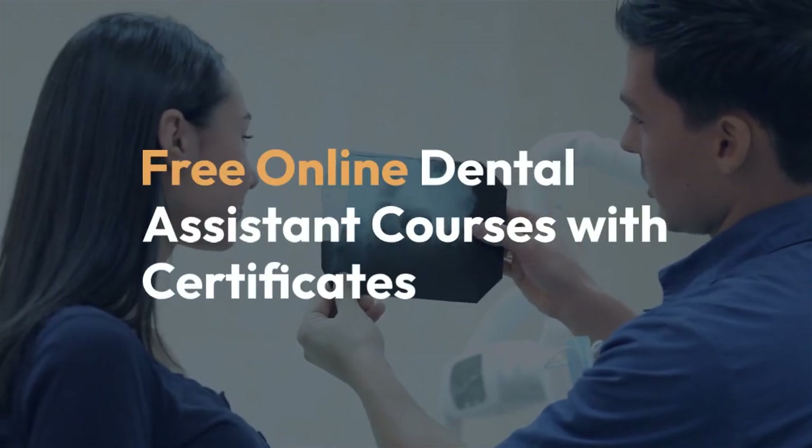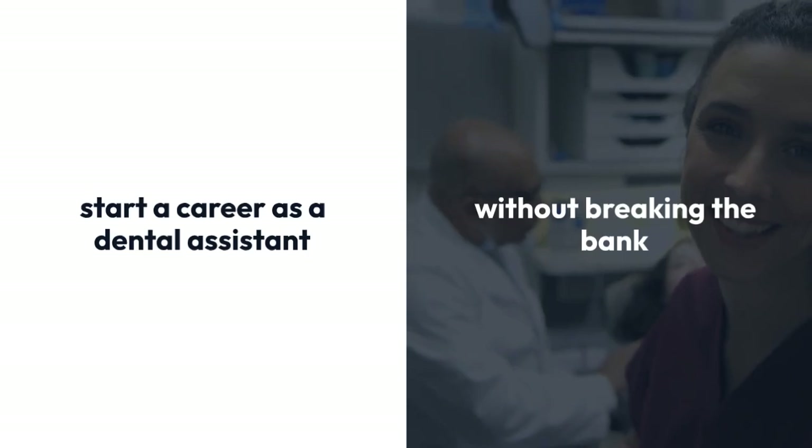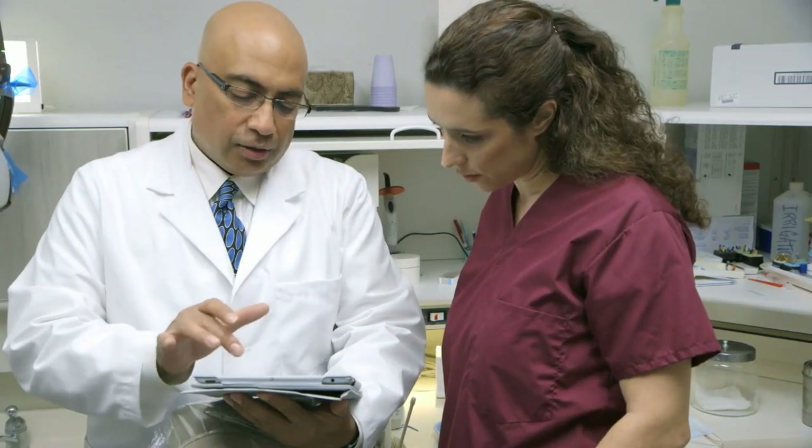Free online dental assistant courses with certificates. Are you looking to start a career as a dental assistant without breaking the bank? Good news! There are numerous free or low-cost online dental assistant courses available that can help you gain the necessary knowledge and skills, along with a certificate to boost your credentials.